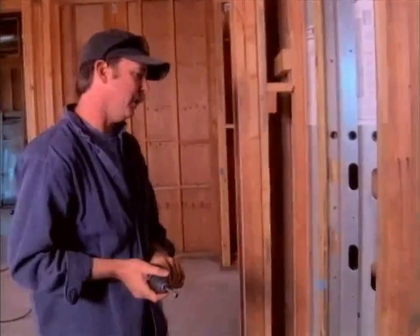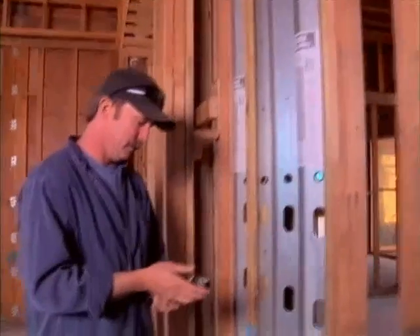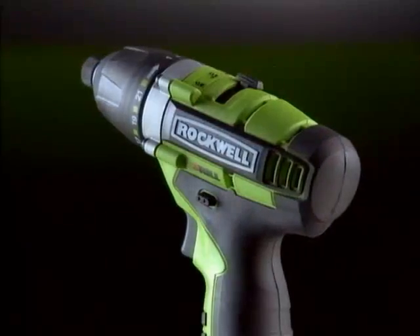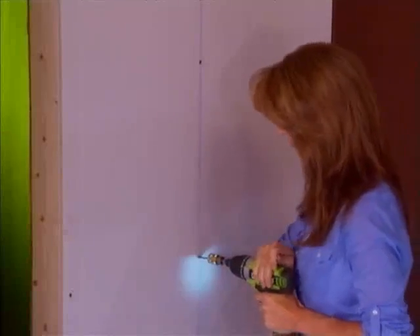That thing is torquing down as tight as it can be, and those are lags going into steel through 2x lumber. So it's impressive. A common project for many homeowners is to finish off a garage or basement. To attach drywall properly requires countersinking the screws perfectly. You could use an expensive drywall gun, but the Thrill has this special drywall attachment.